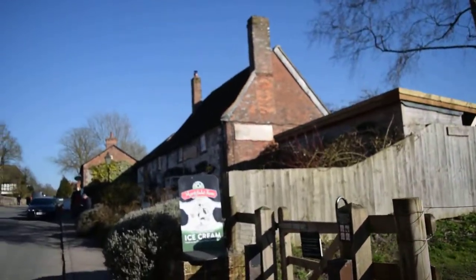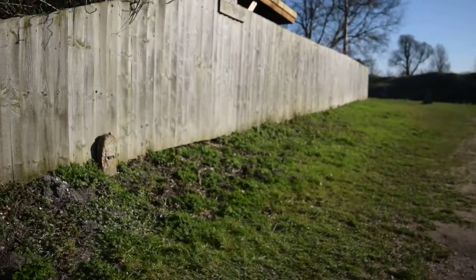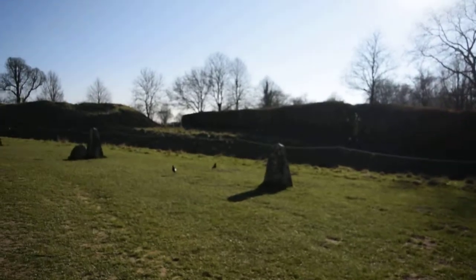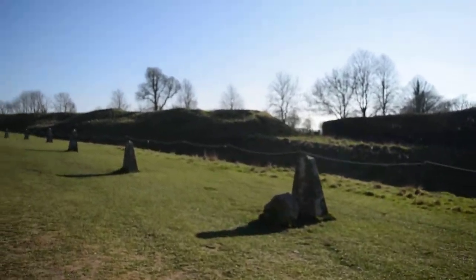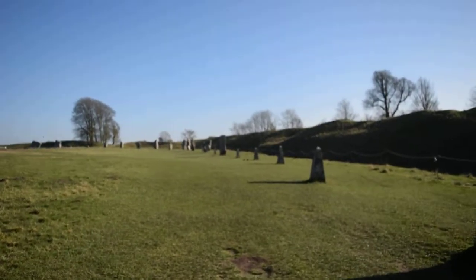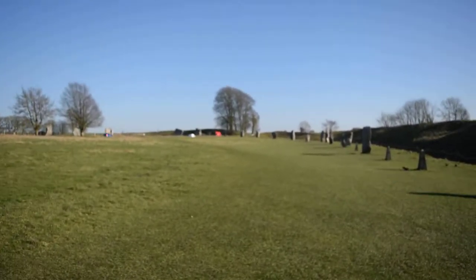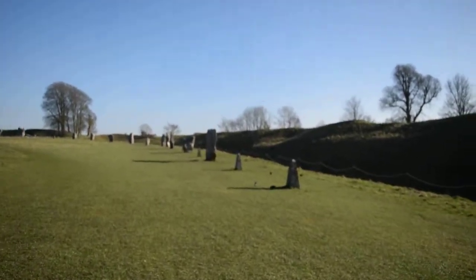This is the final quarter — the south-west quarter. These little obelisk-shaped stones just denote where there was a stone standing previously. It hasn't been done all the way around and you can see there's still quite a lot of stones still standing at this end. From the very first video I took, I was standing on the hill up there behind that big tree. It's very windy in this half so I hope it's not interfering with the sound.